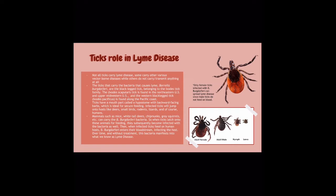These ticks have a mouth part called a hypostome with backward-facing barbs, which is ideal for secure feeding. Infected ticks will jump onto hosts like deer, small birds, rodents, lizards, and of course, humans.